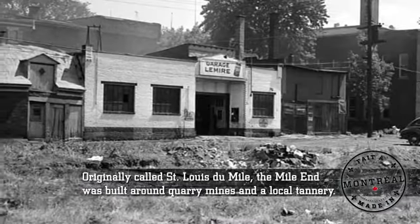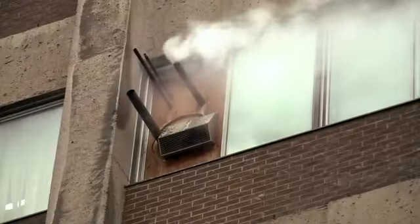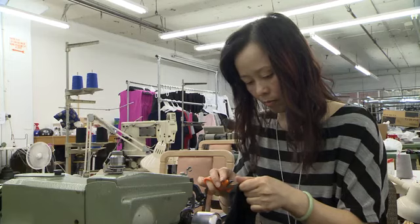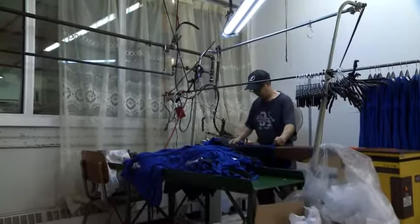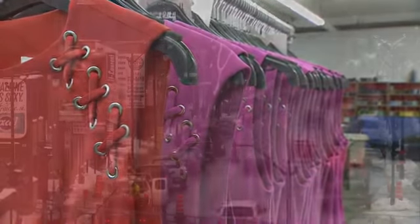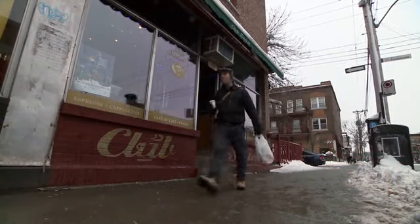The history of manufacturing in the Mile End spans two centuries. In recent years, it has become home to highly specialized artisans who have set up small, vibrant ateliers in old factories. Today, we will meet three craftspeople who built thoroughly modern businesses: a leather worker, a fashion designer, and a modern-day neighborhood blacksmith.